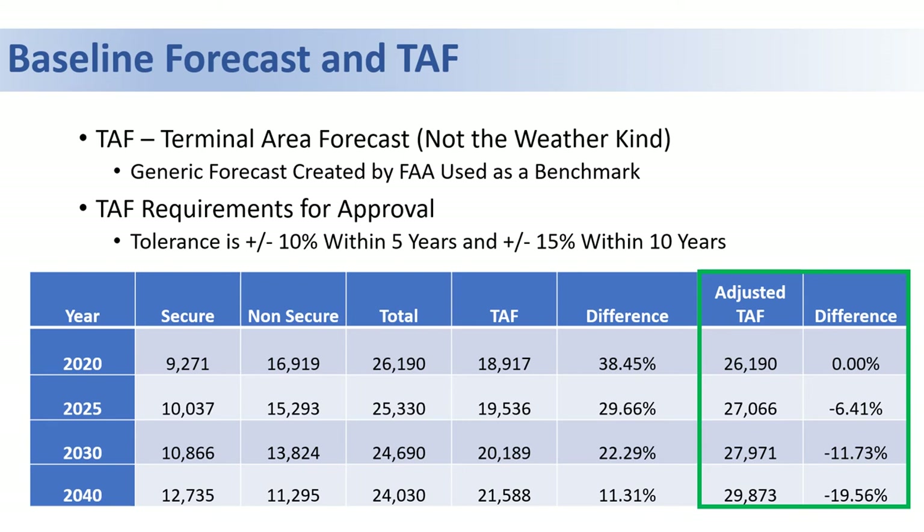There were some discrepancies in the baseline number used in the FAA's forecast, so we adjusted it to existing conditions for last year. The goal was to typically be within 10% of their forecast in five years and within 15% in ten years. Using the adjusted number, we are within those tolerances.